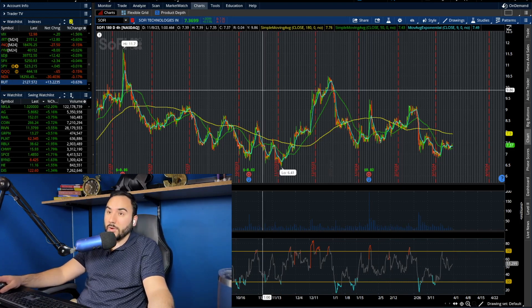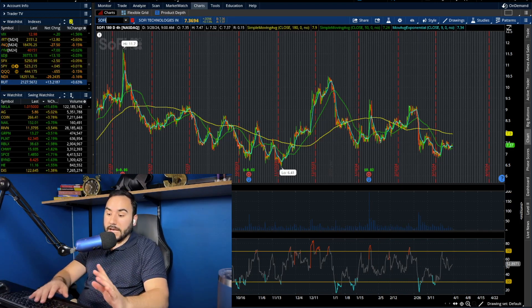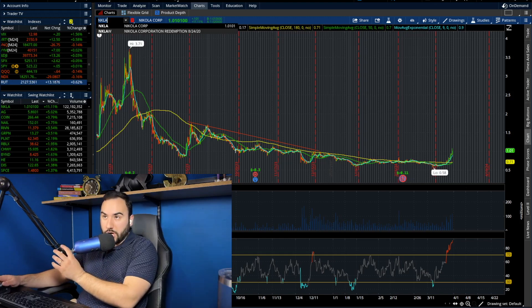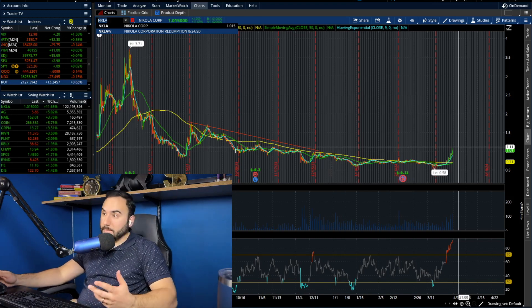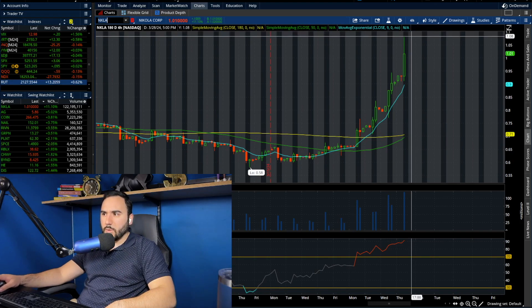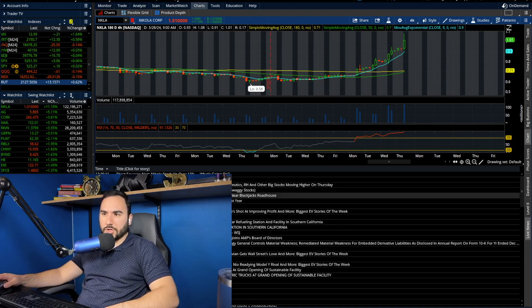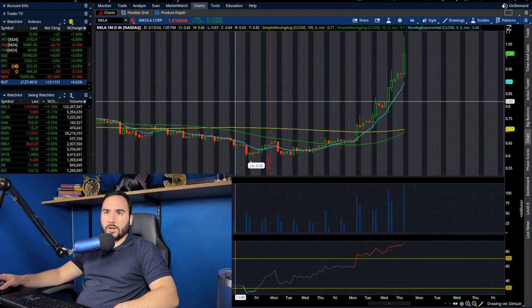More than just a couple of stocks are moving pretty nicely. So Nikola — I know this is very risky, I would never invest in it, and to be honest, even trading it is a little too risky for me. But either way, this one's now back over a dollar per share. I'm not sure what's going on under the hood with the company, but clearly something has happened to make the stock almost double in the past couple of weeks. We're up from 58 cents to now over a dollar — it looks like we were at $1.08 on Nikola earlier. Looks like Nikola unveiled its first commercial hydrogen fueling station in Alberta. Interesting — I have to do some more digging into that.